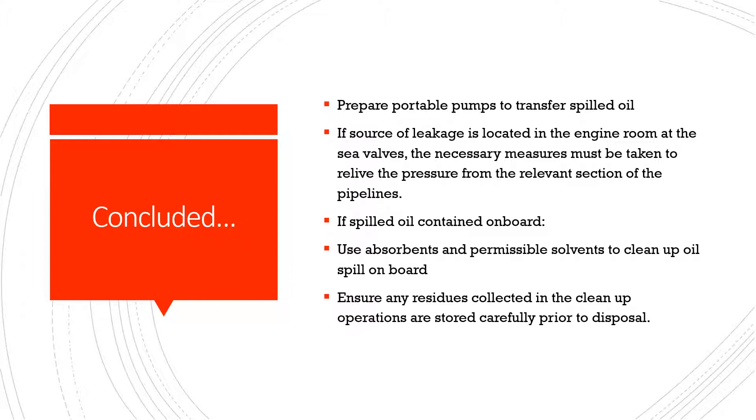If the source of leakage is located in the engine room at the sea valve, the necessary measures must be taken to relieve pressure from the relevant section of the pipeline. If spilled oil is contained on board, use absorbents and permissible solvents to clean up the oil spill on board.